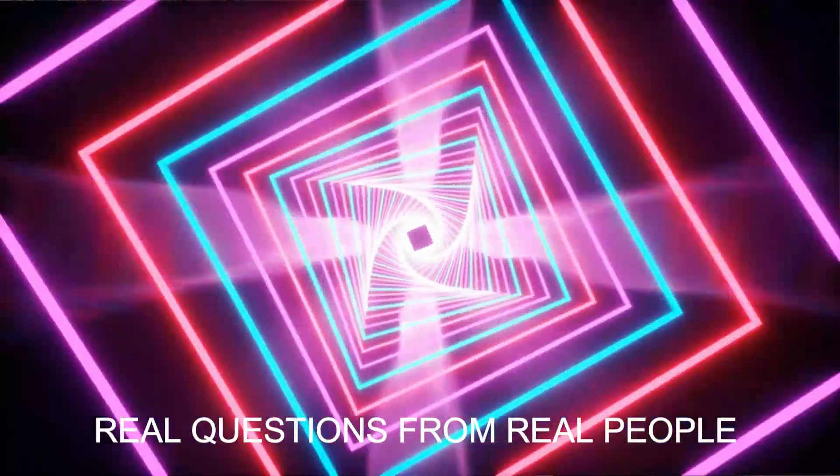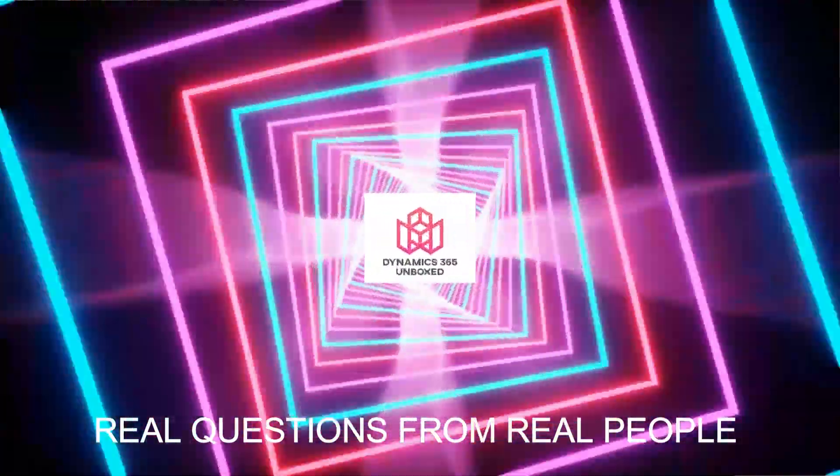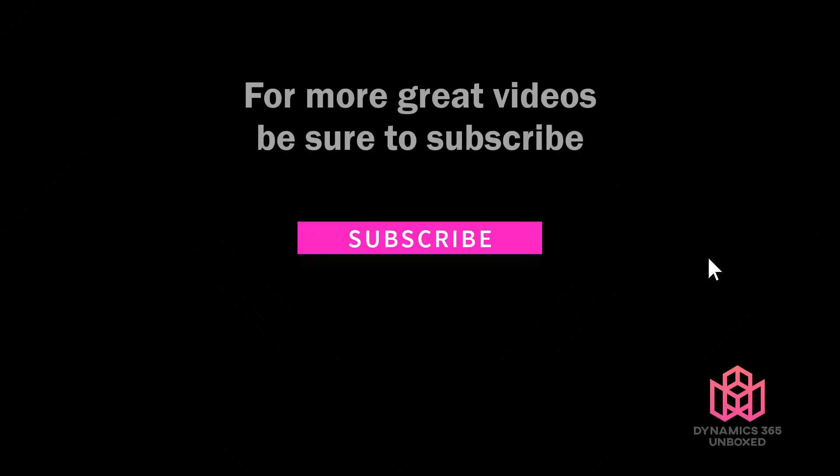If you have a burning question, be sure to submit it in the comments. As always, thanks for watching Dynamics 365 Unboxed. We'll see you next time — don't forget to like, subscribe, and share.